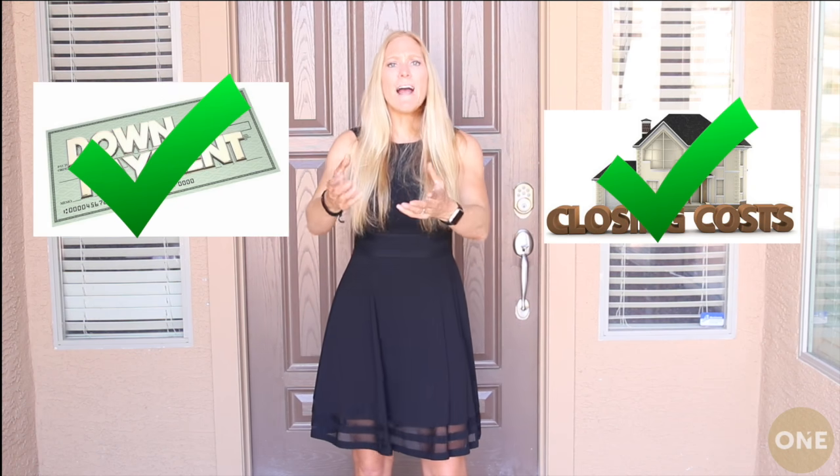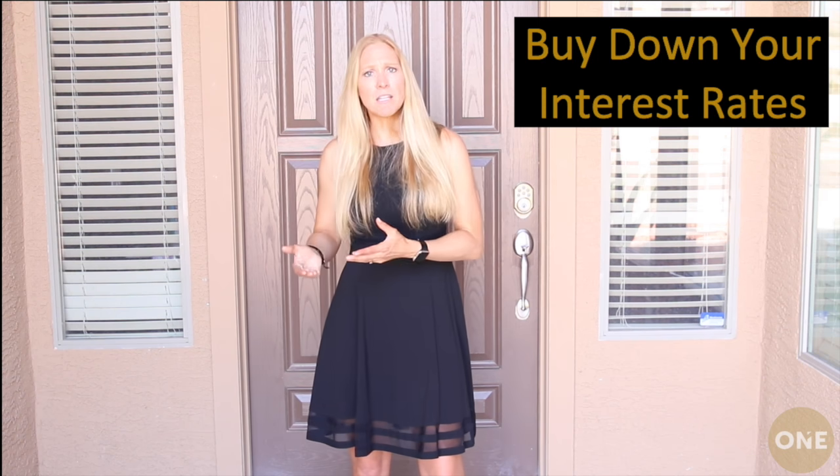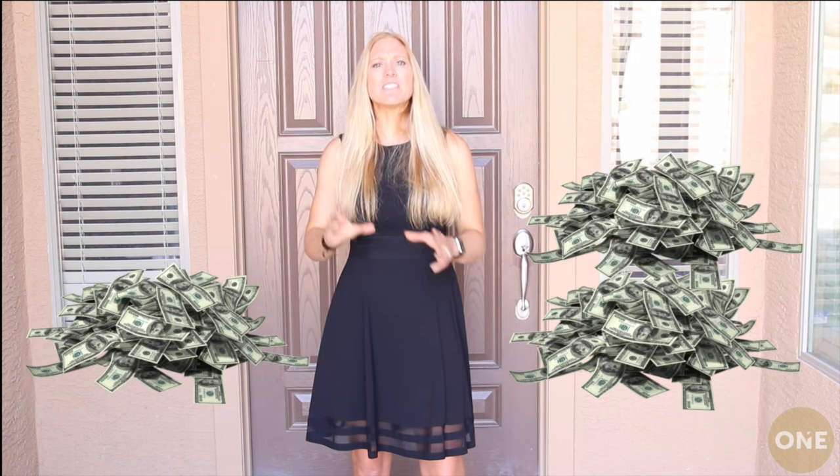So you have your down payment taken care of, you have your closing costs taken care of — why not use the money to buy down your interest rate? They keep going up, so buy it down a little bit. It may seem like you're only saving 50 to 100 bucks a month, but over the life of the loan, that's going to save you tens of thousands of dollars.